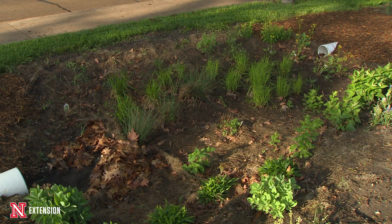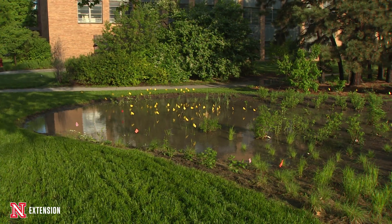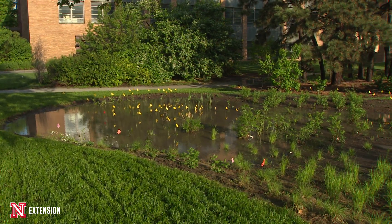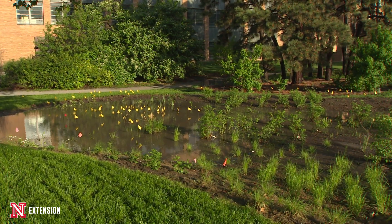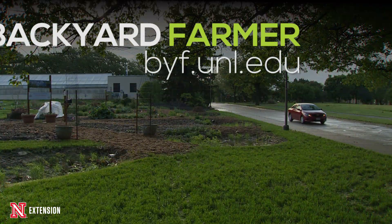Essentially what we're trying to show you here is that on a smaller scale, in your own home landscape or in a small commercial setting, you can actually do a pretty simple capture of runoff, hold it, release it, and use that water in your landscape.